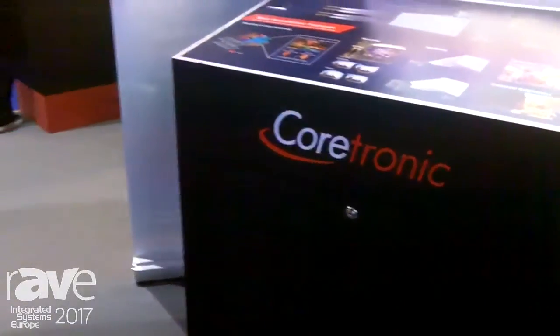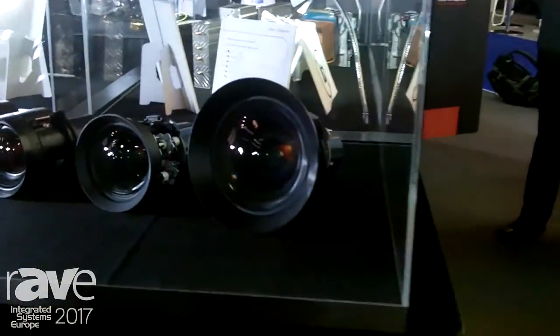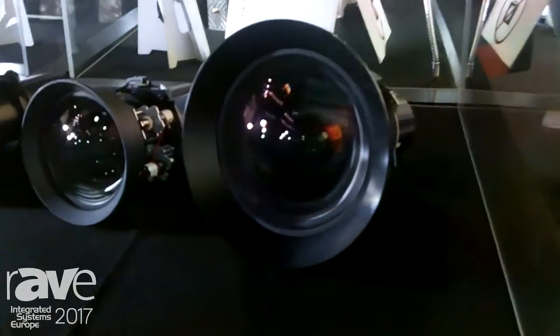My name is Mark Yang from Cotronic. We are located in Taiwan and I'm in charge of sales of the Cotronic high-end business unit.